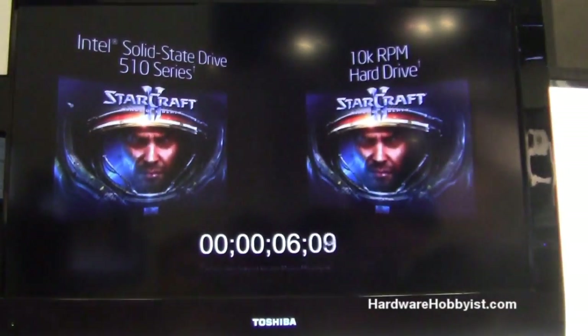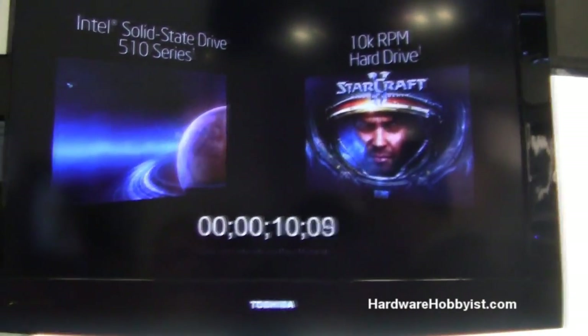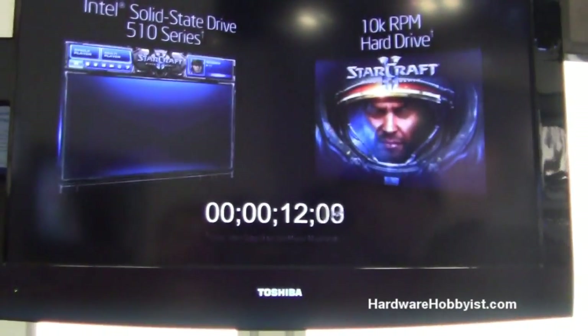The advantage of SSDs is you can always RAID them to get much more performance. When is RAID with SSDs going to support TRIM?